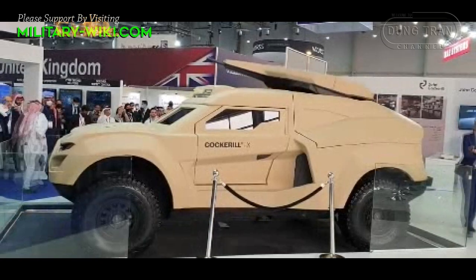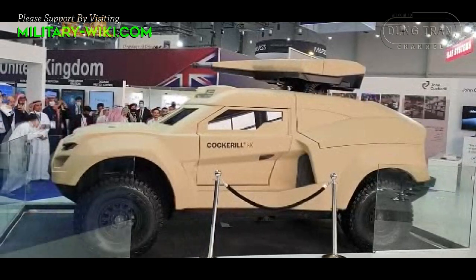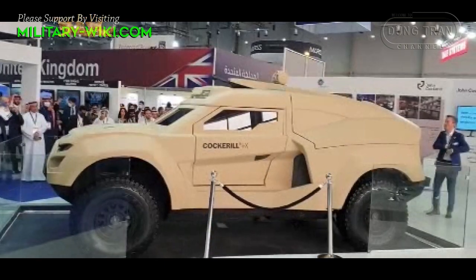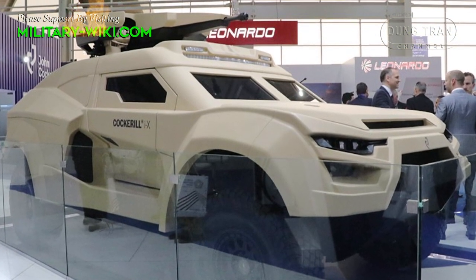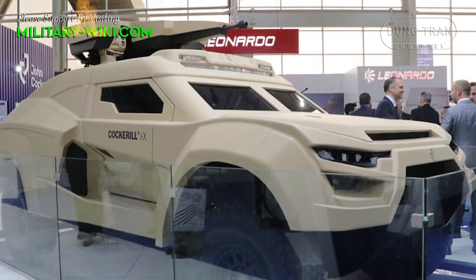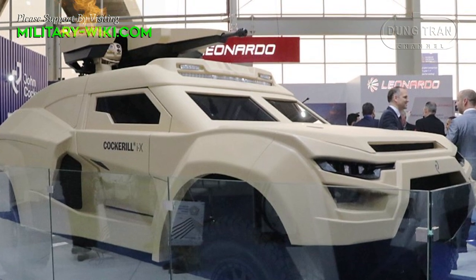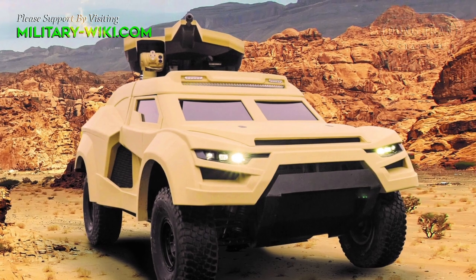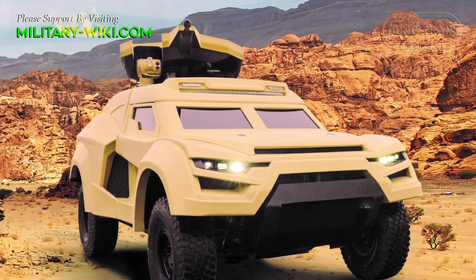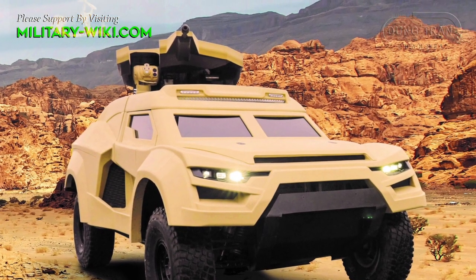Cochrane IX is introduced as the new generation of fast, ultra-light 4x4-wheel vehicle developed and designed by Bersun-based company John Cochrane Defense. It was first revealed in March 2022 during the WDS International Defense exhibition in Saudi Arabia.